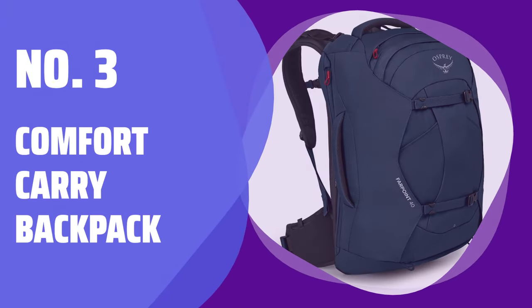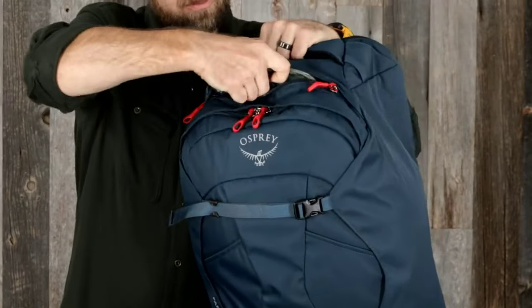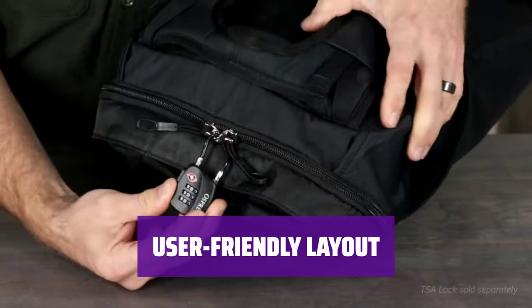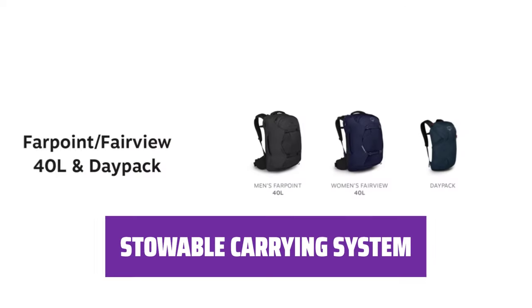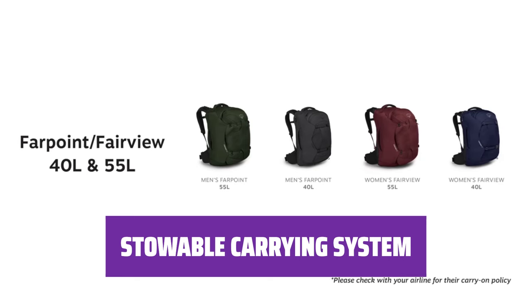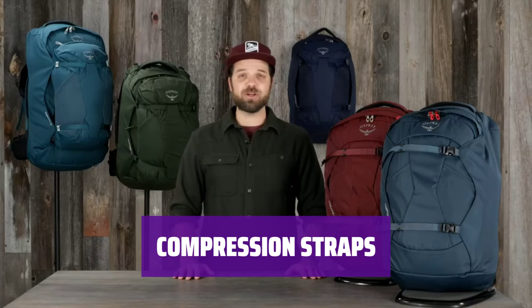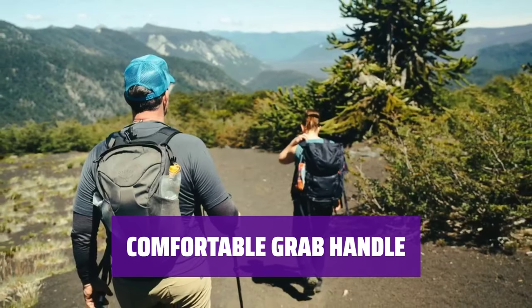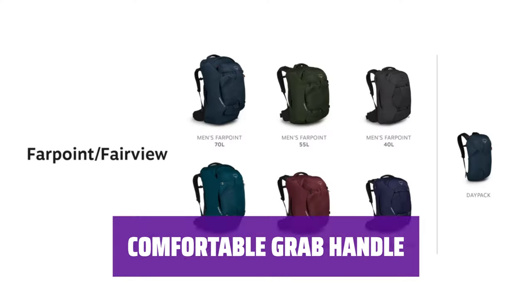Number 3: Comfort Carry Backpack. Designed for those long journeys, this backpack ensures you stay comfortable even with heavy loads. The layout of this backpack is so easy to use, it's like having everything you need right at your fingertips. The carrying system can be neatly tucked away when not in use, giving you a sleek and streamlined look. Both internal and external compression straps help keep everything secure and in place, no matter how much you're carrying. The grab handle is so comfortable to hold.